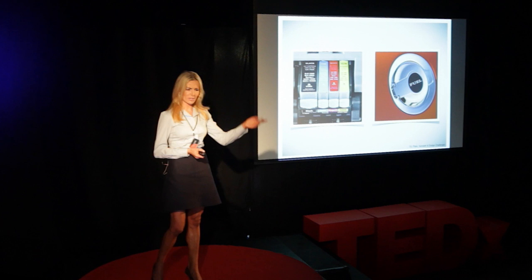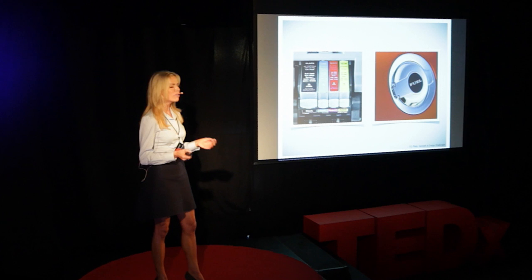For instance, have you ever bought a really, really cheap printer, just to realize that you're ending up spending a small fortune on ink cartridges? Or have you ever considered buying a car, spending hours on figuring out how to finance the loan, totally forgetting how to take care of the cost of gas and maintenance?